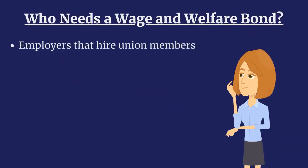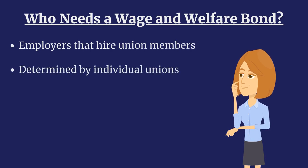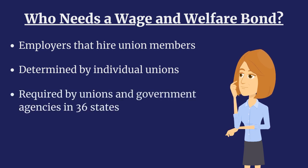Employers that hire union members may need to purchase a wage and welfare bond. Individual unions determine if and when to require a bond. As of right now, a wage and welfare bond is required by unions and government agencies in 36 states. Hit the link in the video description to check your state's requirements.